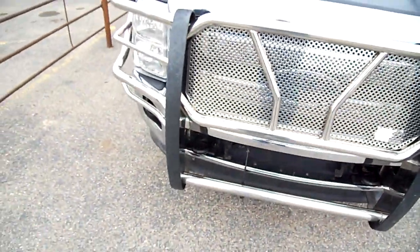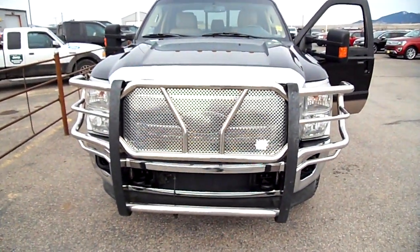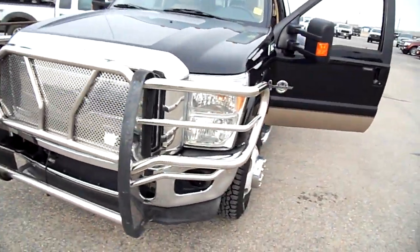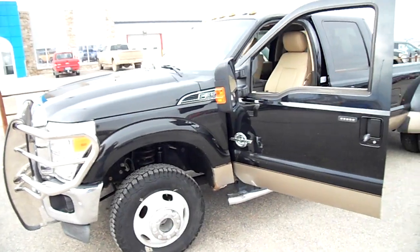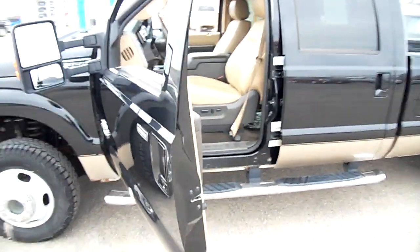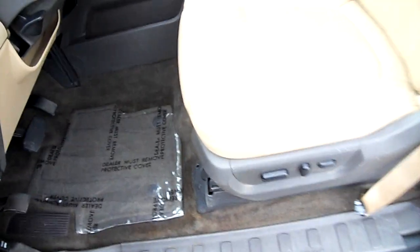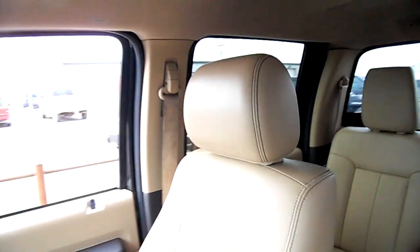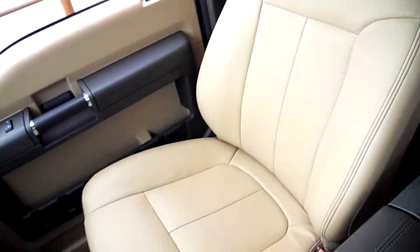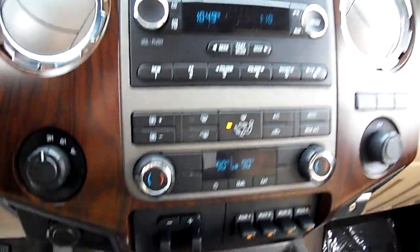It is a windy day — I hope you can hear me alright. Well, hello everybody, this is Nick Skiba here trying to show you a Ford F-350 Crew Cab Lariat Dually. It's a 2012 model, black with gold. You can see right here the seats are in pretty great shape — got a little tear there — but overall these trucks have proven to be super durable and extremely reliable.